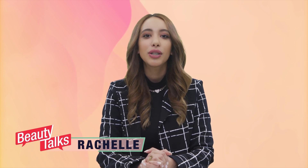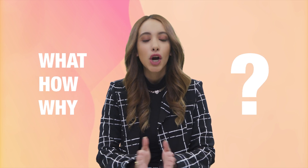Hello everyone and welcome to Beauty Talks with Rochelle, the show that will guide you into perfecting your skincare routine. My goal is to help you understand the what, how and why of all things beauty and hopefully help you make the best choices for your skin.